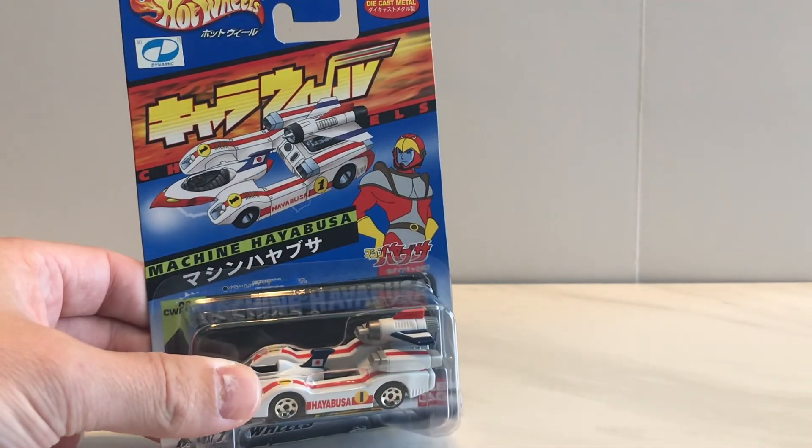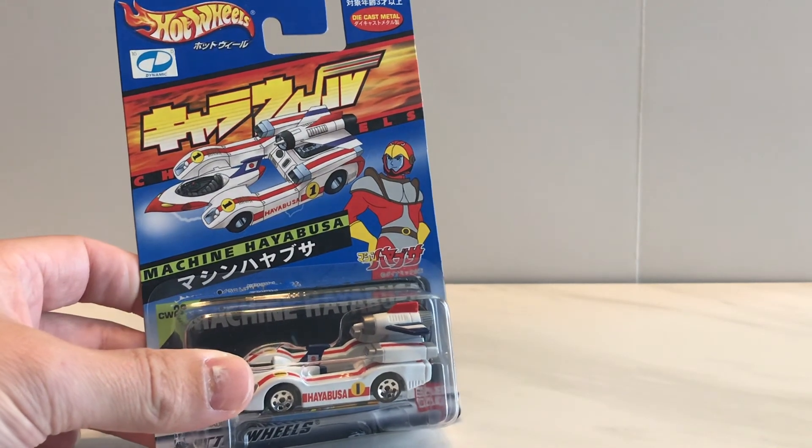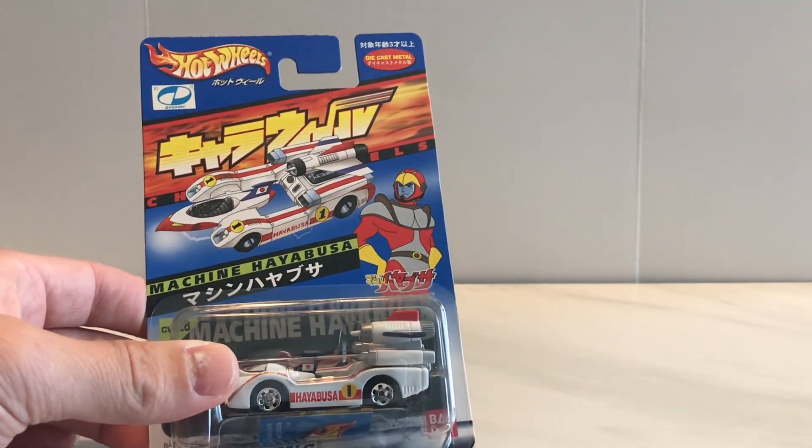Welcome back everybody. I picked up some new stuff recently, and some stuff that had been in the pipeline for a long time. We'll look at a lot of different random stuff today.